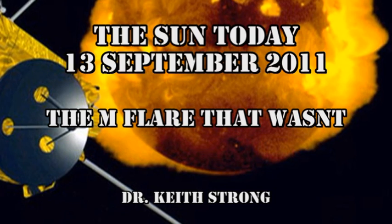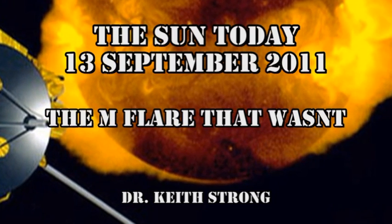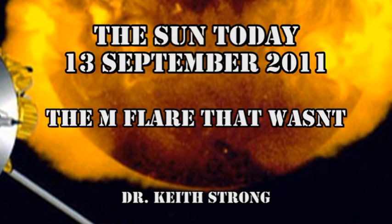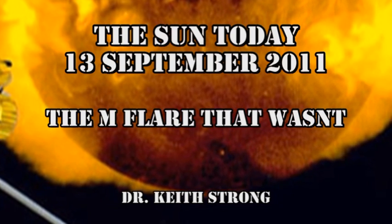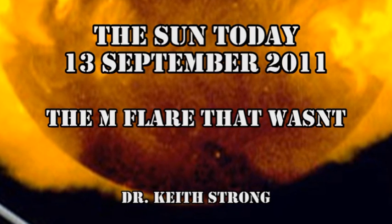Today is the 17th anniversary of the passage of the first spacecraft over the poles of the Sun. So today's trivia question is: what was the name of that spacecraft, and how many pictures of the polar regions of the Sun did it take? The answer will be given at the end.